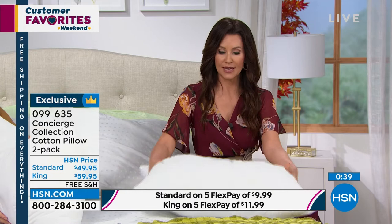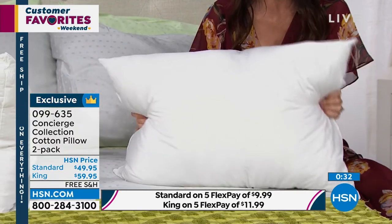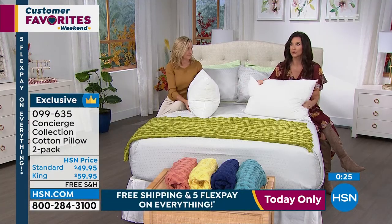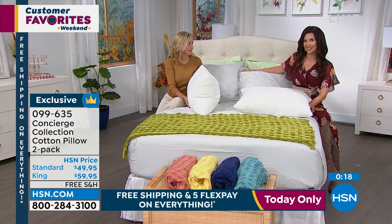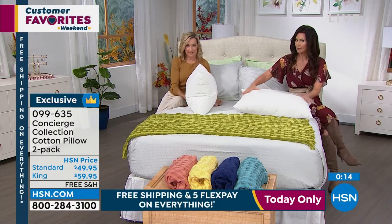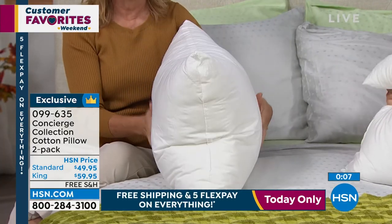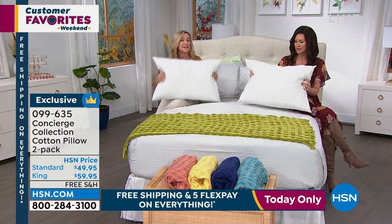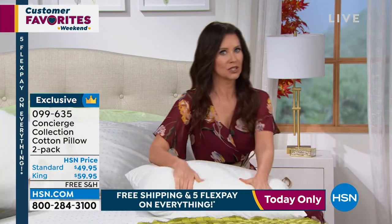You do get a two-pack today. The standard size is two for $49.95 with free shipping and handling and flexible payments. They're machine washable, made in the U.S. The king, which is significantly bigger, is $59.95 for two. If you wear out a pillow it goes as a decorative pillow in the back — and that doesn't look very good. But look how beefy this is, look how full. You will fill that sham and give your bed body — that luxe look that you want. I would even put these on the couch.